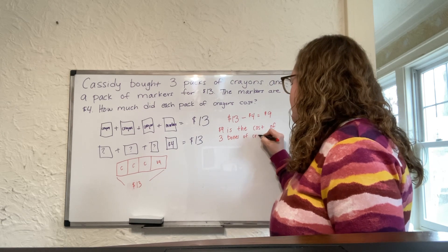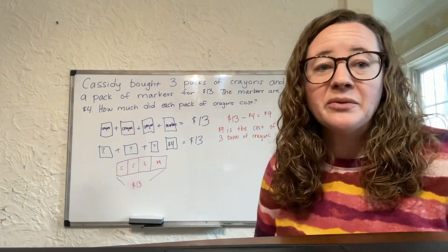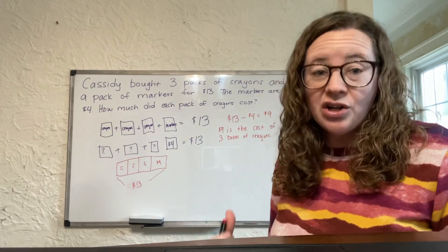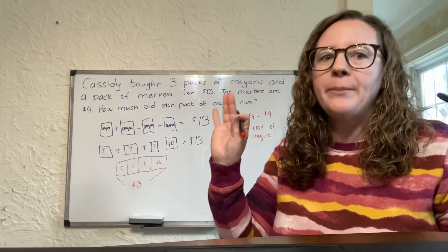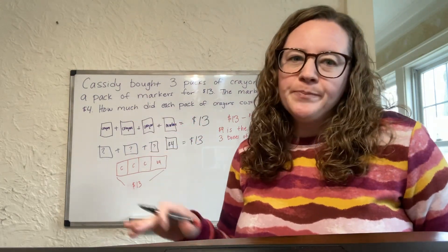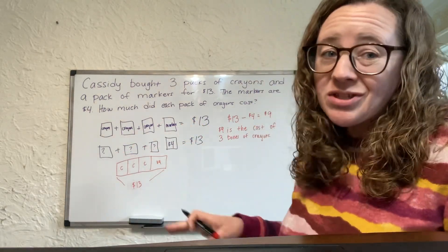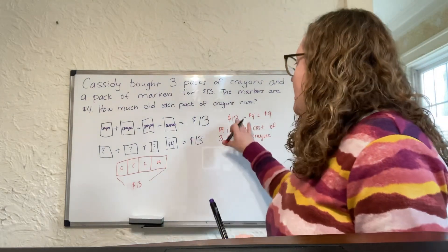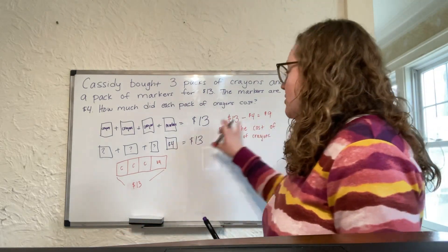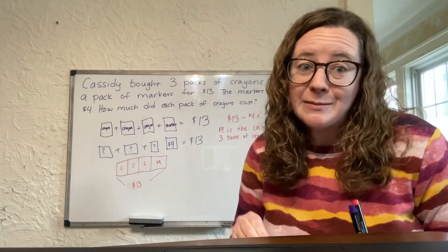When you share these kinds of sentences on your ILEARN, when it says to share your thinking and your work, that is the top-of-the-line best answer. There are different scores you can get on ILEARN, and pass plus is the highest. This is a pass-plus explanation. Just getting a pass would be the number sentence 13 minus 4 equals $9 — but the sentence that says 'nine dollars is the cost of three boxes of crayons' is where your top-of-the-line explanation is.